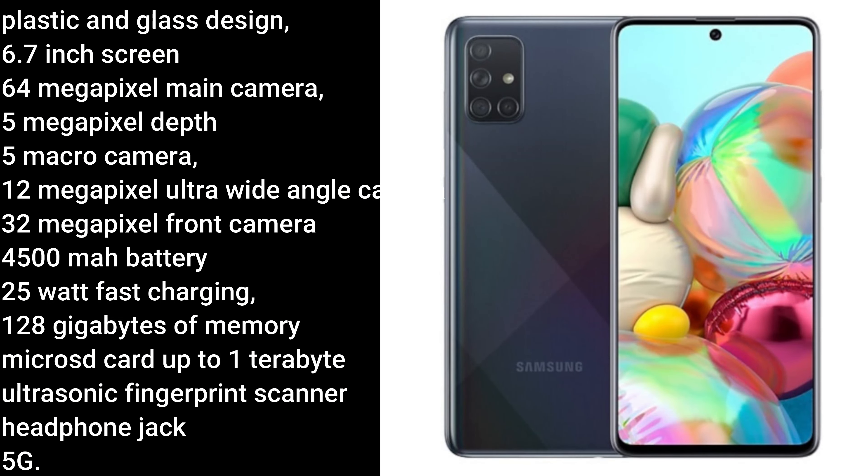Starting off with the A71, it offers a plastic and glass design, a 6.7 inch screen with a camera cutout on the top center of the screen, and 4 cameras on the back that consist of a 6 megapixel main camera, 5 megapixel depth and macro cameras, and a 12 megapixel ultra-wide angle camera. The A71 also has a 32 megapixel front camera, a 4500 mAh battery with 25W fast charging, 128GB of memory with an option to expand via microSD card up to 1TB, an ultrasonic fingerprint scanner, a headphone jack, and 5G.